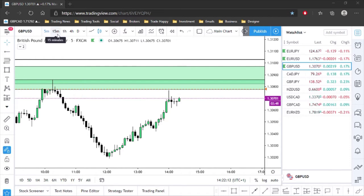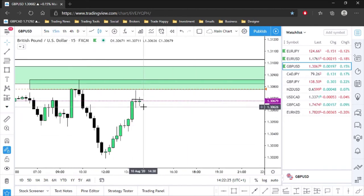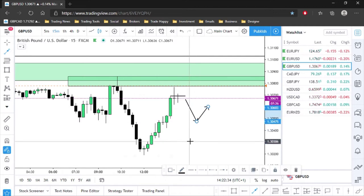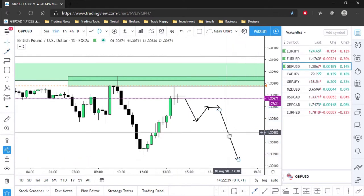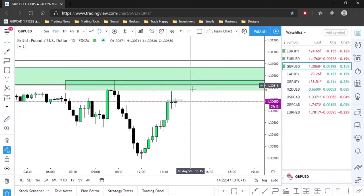On the five-minute time frame, nothing major stands out. We are putting in a little resistance level there and could potentially push down from here, but if we do I won't beat myself up about it. I'm going to wait for the push down, wait for some sort of pullback and rest, and then look for the selling opportunity to the downside. Ideally I want to take the sells up in and around this level.